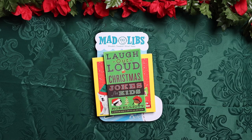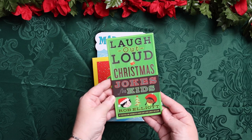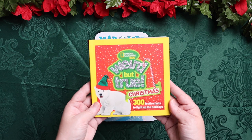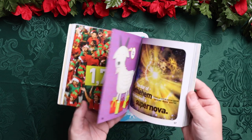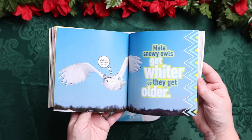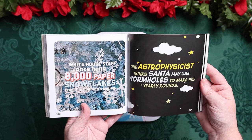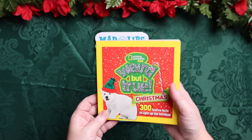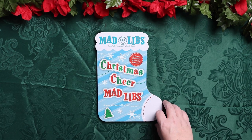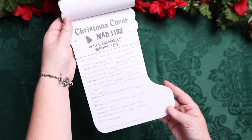This month we have Mad Libs, Trivia, and Jokes. For jokes we have Laugh Out Loud Christmas Jokes for Kids by Rob Elliott. For trivia we have National Geographic Kids Weird But True Christmas — 300 Festive Facts to Light Up the Holidays. These are just random Christmas-based facts. Some of them make us laugh, others send us down a rabbit trail of things we want to learn. It's just a fun icebreaker. And then we have our Mad Libs Christmas Cheers, a festive collection of Mad Libs and Mayhem — Emily loves that they are shaped like a stocking.